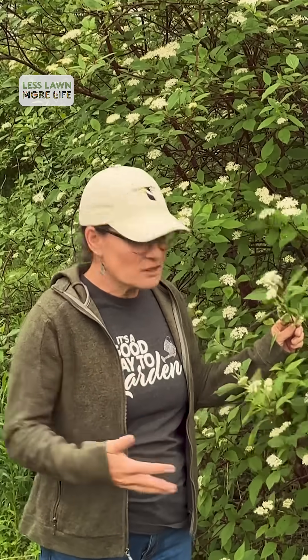Do some research — what kind of conditions are you going to be planting in? Shade, sun, part shade, part sun, wet soil, dry soil. Go to your local nursery, ask questions, and figure out what you're going to add.